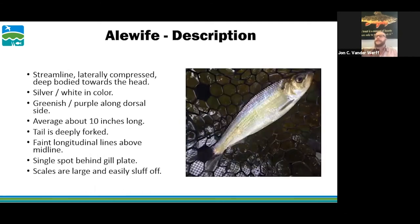A description of an alewife: they're streamlined, laterally compressed, with a deep body toward the head. They're silver-white in color with a greenish-purple hue along their dorsal side. They're about 10 inches long with a deeply forked tail that allows them to swim fast, evade predators, and migrate strongly. They have a single black spot behind their gill plate that acts as a false eye, confusing predators and making it hard to tell which direction the fish is facing in a school. They have large scales that slough off easily — sometimes you can spot where alewives migrated through a bottleneck from those shed scales.